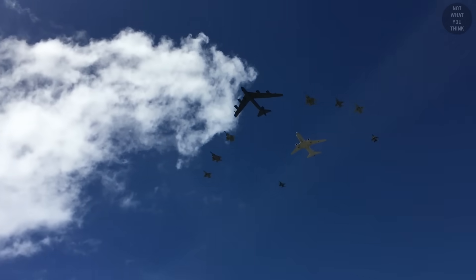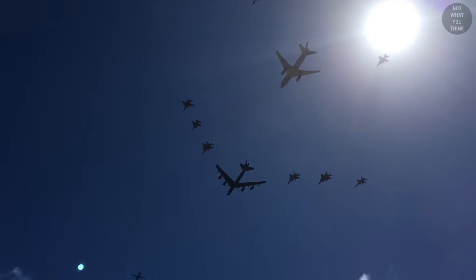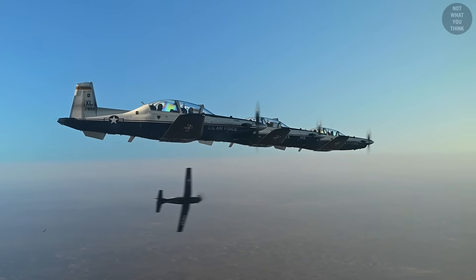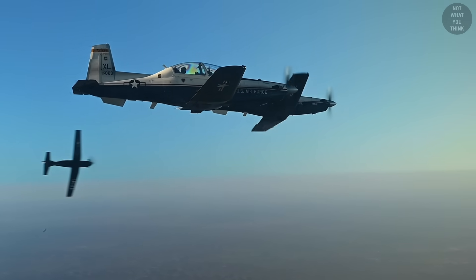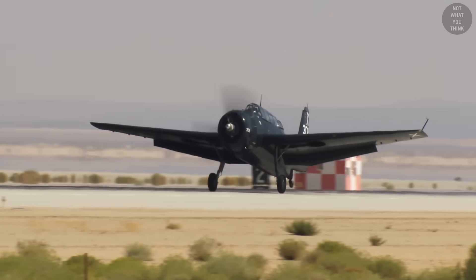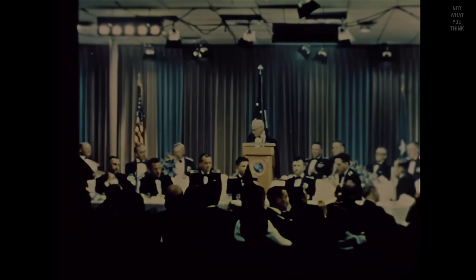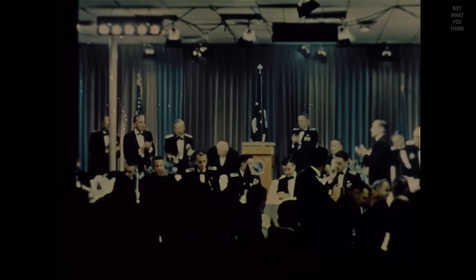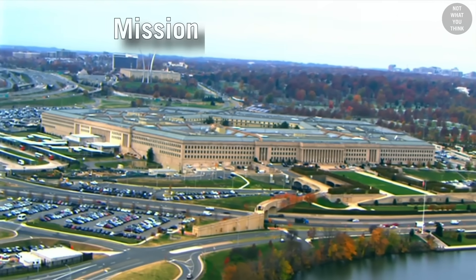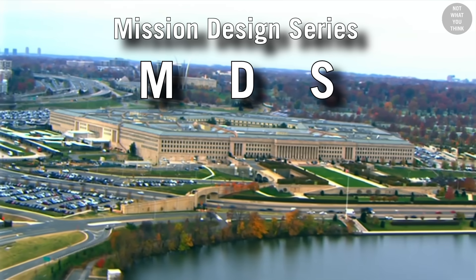Now that we've covered A, B, and C, let's take a look at the designation system. Prior to 1962, different branches of the U.S. military had their own designation systems, which was confusing because the same aircraft could have been referred to with different designations by different branches. So in 1962, a tri-service aircraft designation system was born to unify the designations. It's also sometimes referred to as the Mission, Design, Series, or MDS designation.